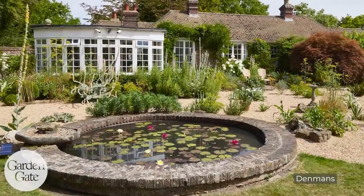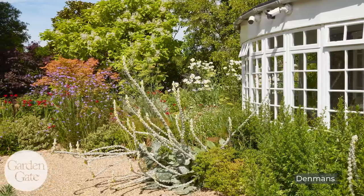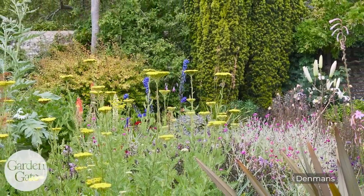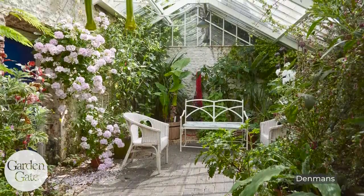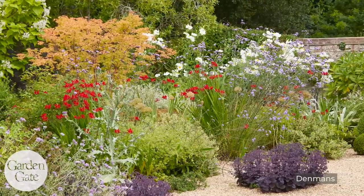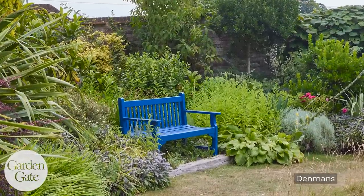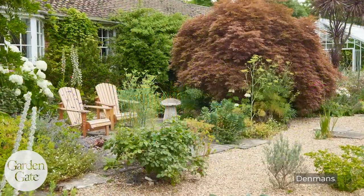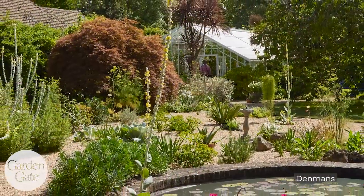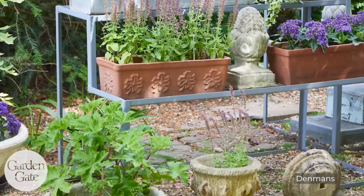At Denmans, we got to see a more modern approach to gardening. This is the garden of John Brooks, a very well-known garden designer. Before he died, this was his garden — he lived on the property and gardened here. It's a much more modern approach with a lot of gravel pathways and hardscaping moving throughout the property. He liked a particular blue for benches — Denmans blue. It had a real California feel to part of that garden, with the gravel — very modern and casual. And it had a garden shop that people could look around.